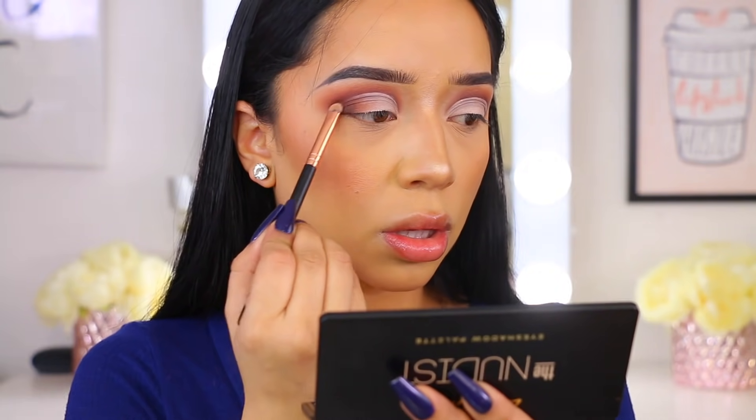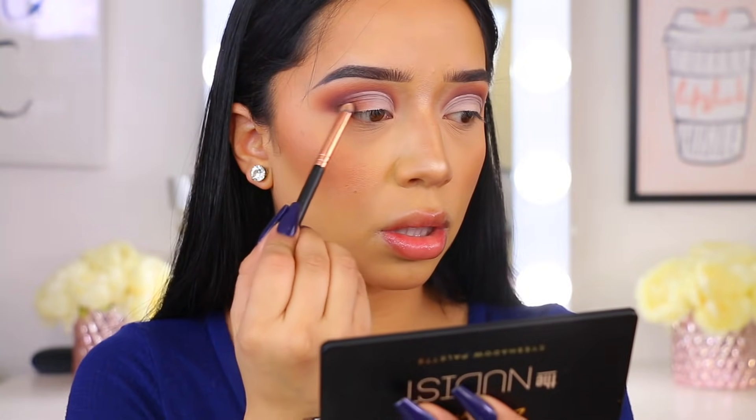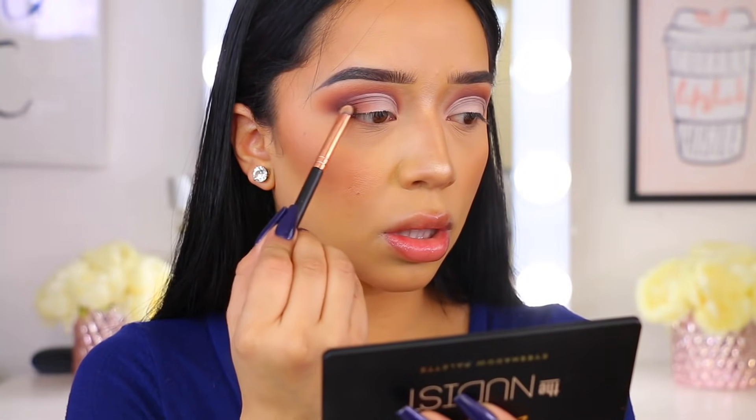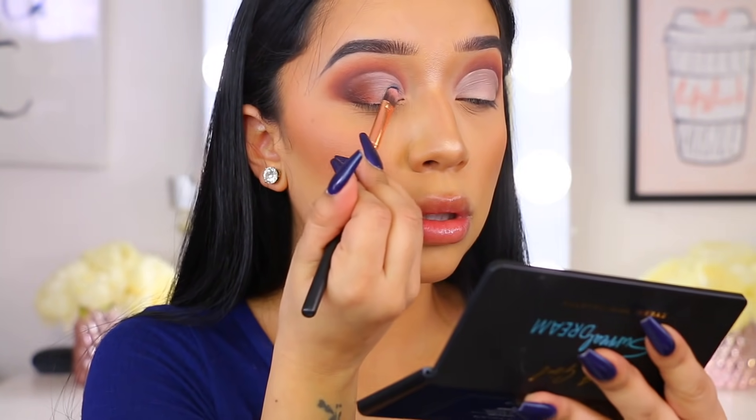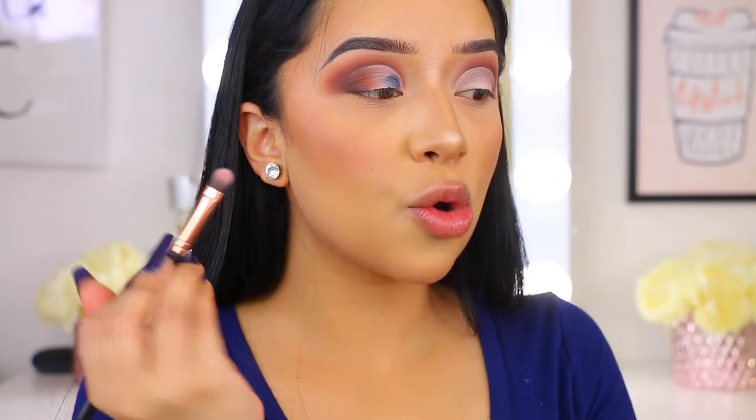Then I went back with the brown and made sure that was nice and smoky. That brown is just such a beautiful color — you guys, you have to get this palette.